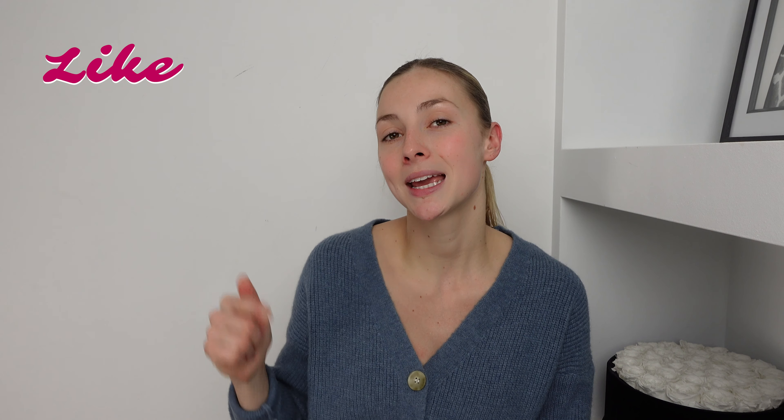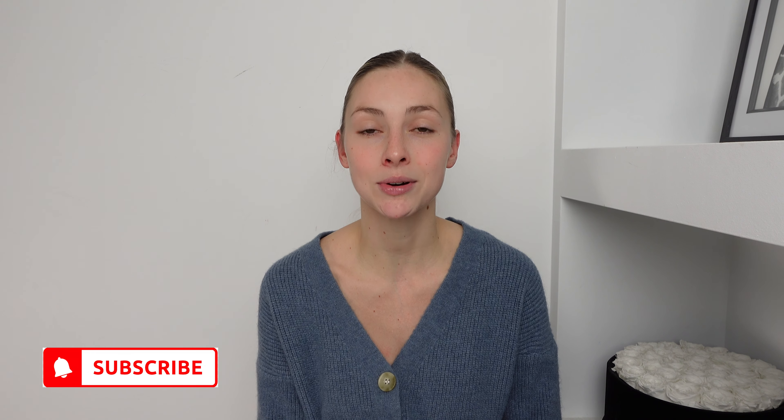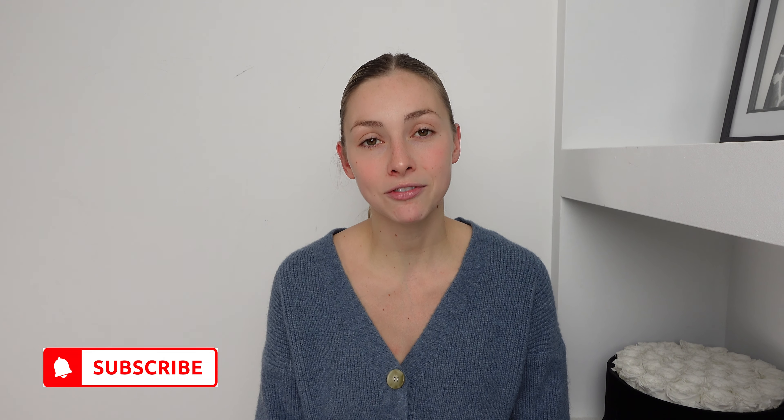It is a very simple process and a relatively cheap one as well, so I'm super excited to show you. If you do like this video please don't forget to give it a big thumbs up, hit that subscribe button and the notification bell so you never miss any of my future videos. Subscribing to my channel is completely free and you can unsubscribe at any point. But without further ado, my skin is begging for moisture, so let's start.